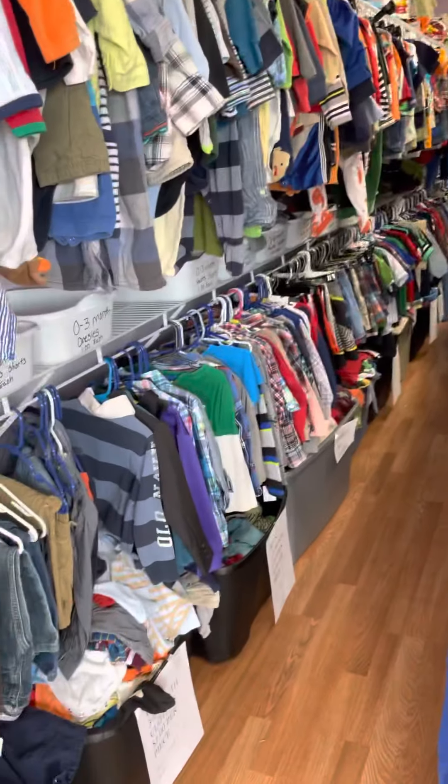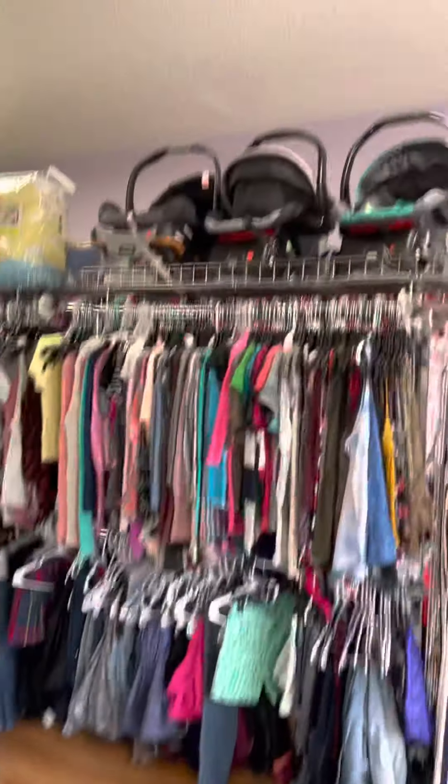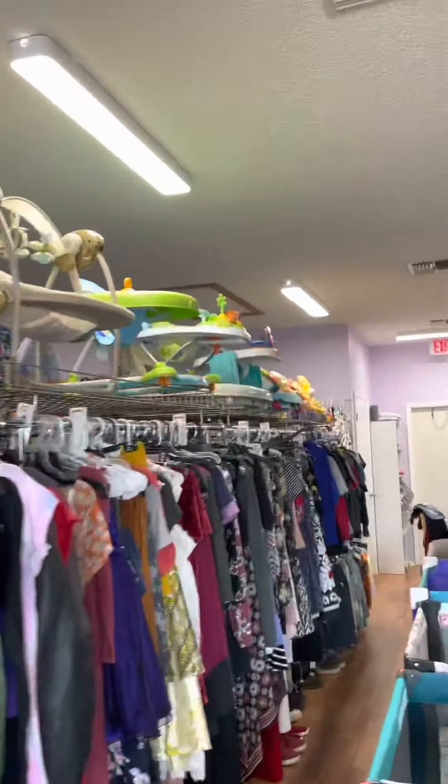More toys on top of there. All the boys from Preemie all the way down. The bigger sizes, 5T all the way down. Now back there, it's new with tags. All the baby gear.